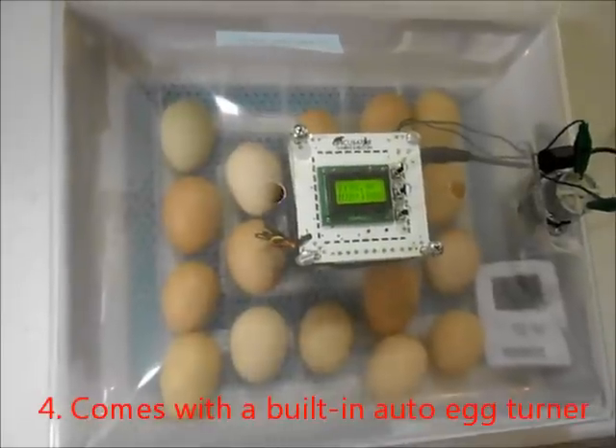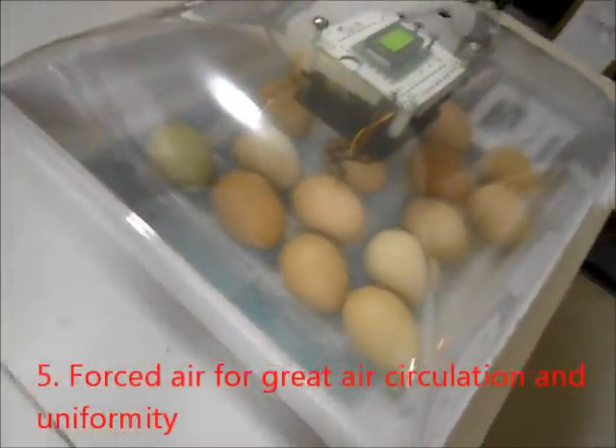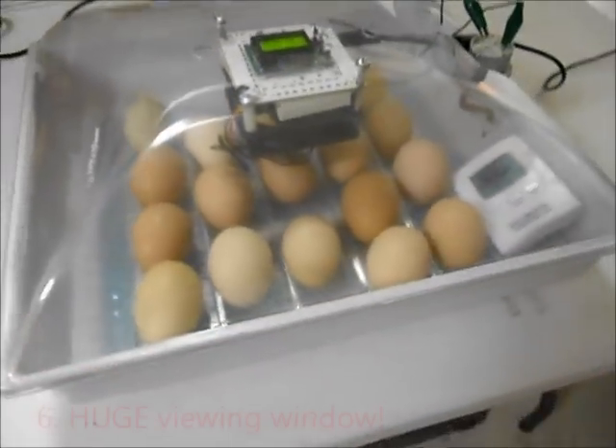Even with a Genesis incubator, I have not seen hatch rates that good. Of course they haven't hatched yet — that would be the sure telling factor — but two weeks into it, they were looking great.